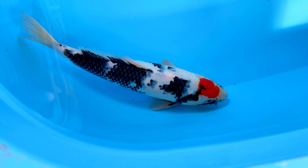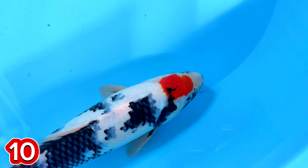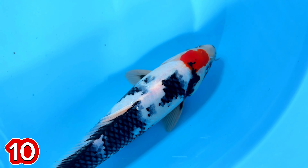Nomor 10. Ada Tancosoa. Iya, Tancosoa. Size berapa, mas, ini? Size-nya 36 cm.